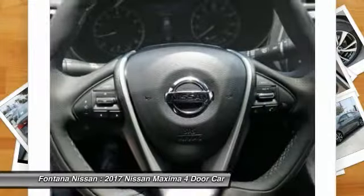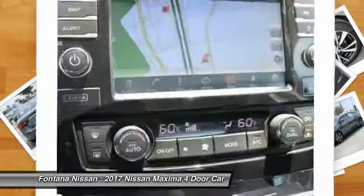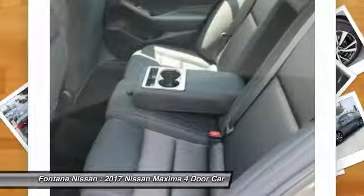Bluetooth wireless data link for hands-free phone, HomeLink garage door opener, power steering, aluminum wheels, cruise control. This vehicle offers reliability and good looks at a great price. So come in and take a test drive today.